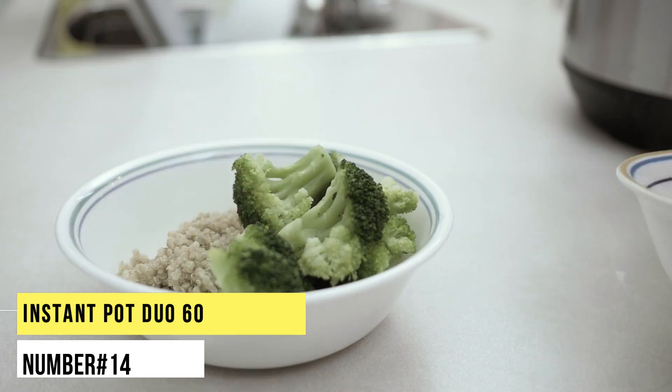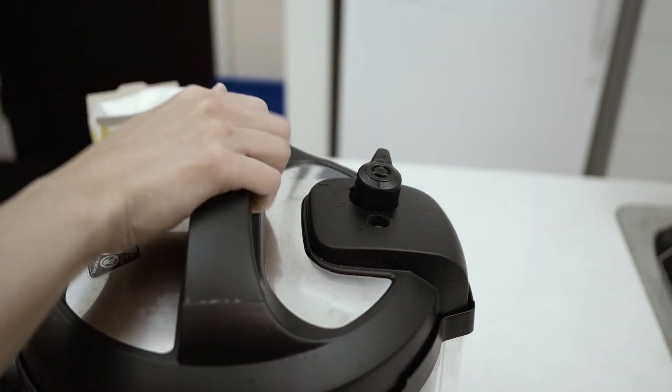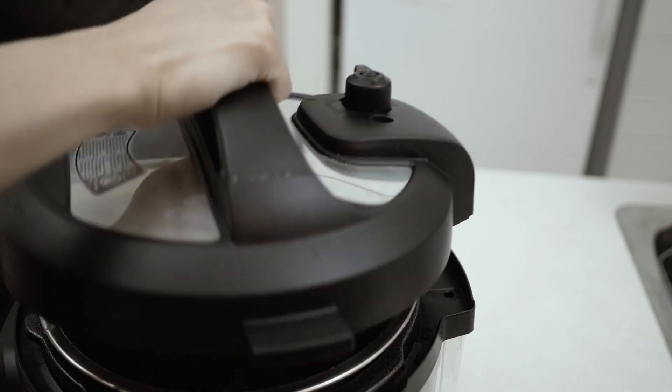Number 14. Instant Pot Duo 60. With 14 built-in microprocessor controlled programs, this appliance allows you to slow cook everything from meats to porridge. Its 9-in-1 functionality, improved stress-free venting and cooking process indicator make it a perfect cooking partner.